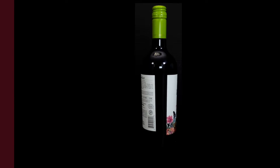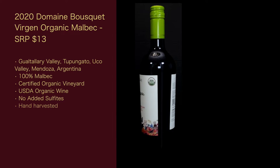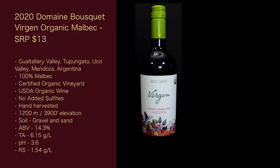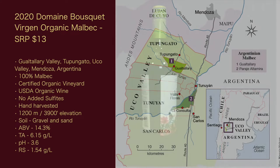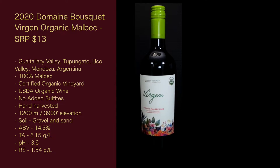We're just going to get into the stats of this wine. The 2020 Domaine Bousquet Virgin Organic Malbec — the suggested retail price is $13. It's from the Guatillari Valley, Tupangato, Uco Valley, Mendoza, Argentina. 100% Malbec.